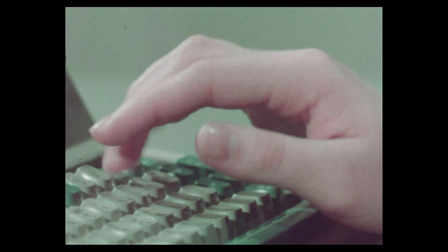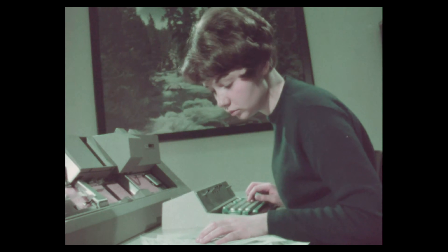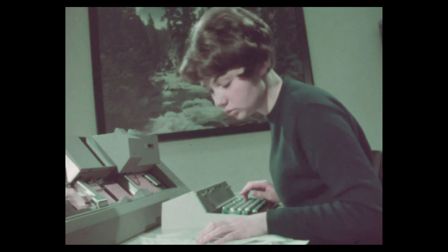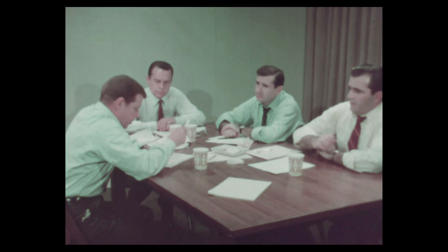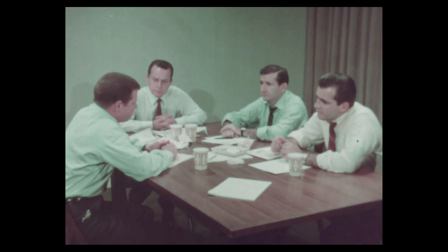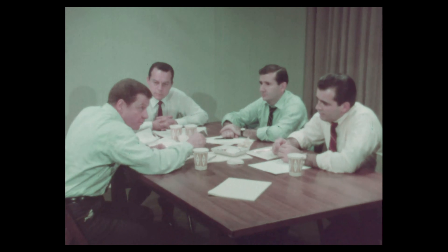And then the keypunch operator took over the job of translating good, bad, or indifferent characters. But that is not good enough today. The executive needs action information. Computers are hungry. He needs more input, and he needs it faster.